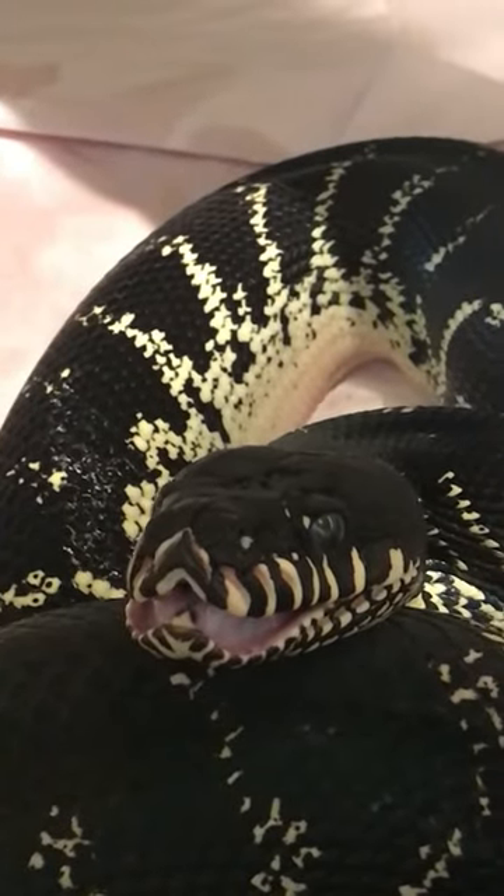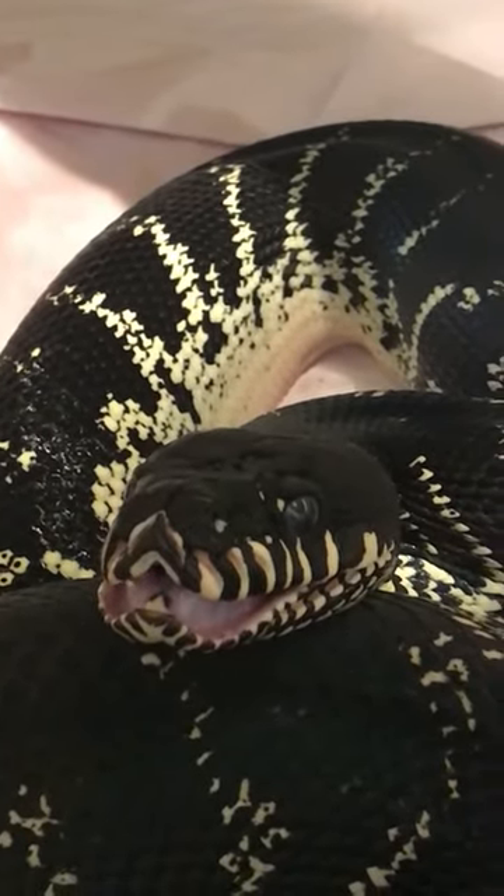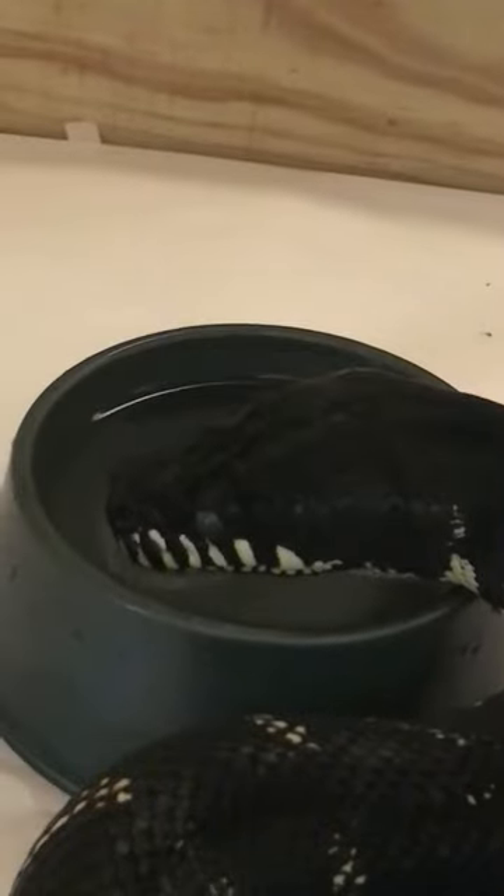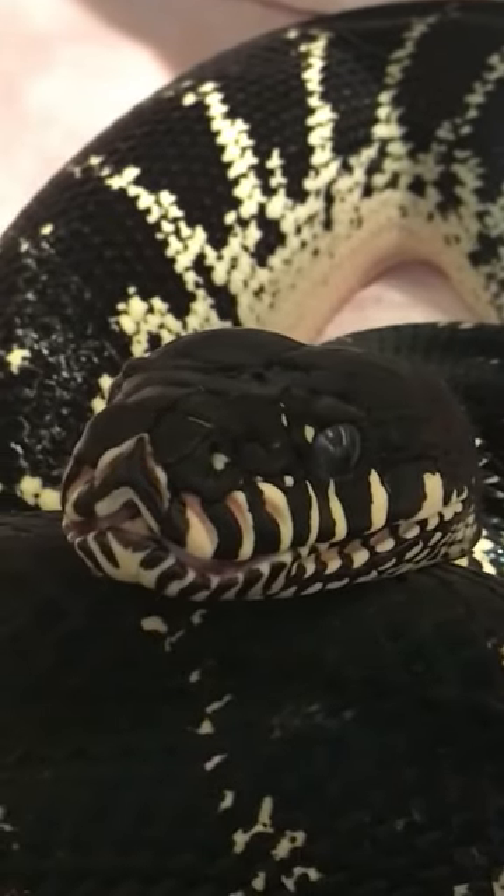You'll see some yawning and stuff like that — that's how they realign their jaw and get it located the way they want. This one's getting — maybe it wants to get a drink. It's kind of interesting: snakes drink like horses, they're like a vacuum, they just go there and start sucking it up. Cute.